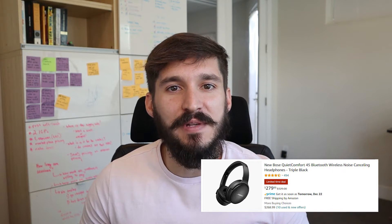You buy a new pair of Bose headphones on Amazon Prime with free shipping for $279. You as the consumer pay the $279, but what about all the costs to get the headphones from the warehouse to your door?